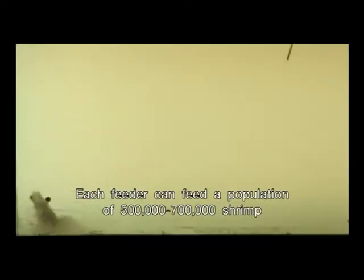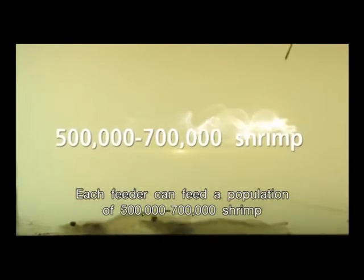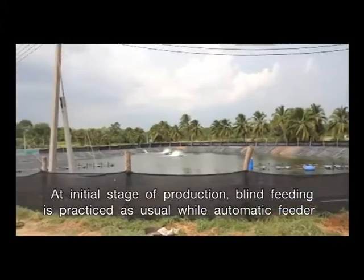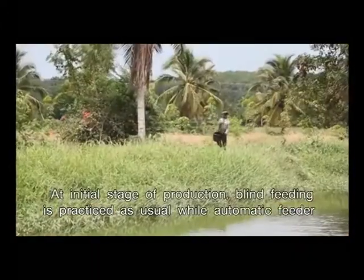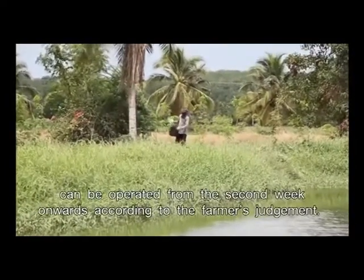Each feeder can feed a population of 500,000 to 700,000 shrimp. At the initial stage of production, blind feeding is practiced as usual, while the automatic feeder can be operated from the second week onwards according to the farmer's judgment.